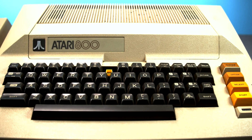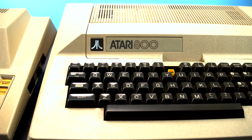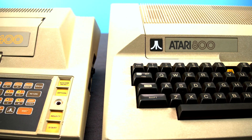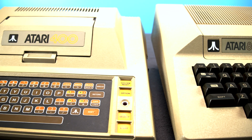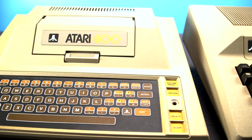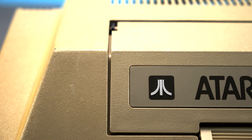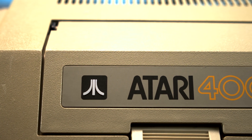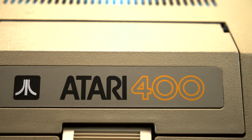Between 1979 and their discontinuation, the Atari 400 and 800 sold roughly 2 million units, which is pretty decent but nowhere near market domination. At least 60% of those sales were specifically for the Atari 400, which by the end had been reduced in price to just $150 — much more reasonable — but newer, cheaper machines like the VIC-20 kind of stole its thunder.